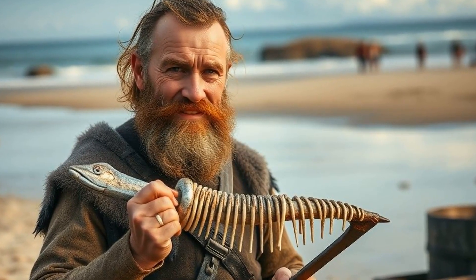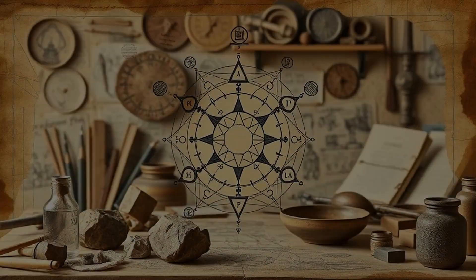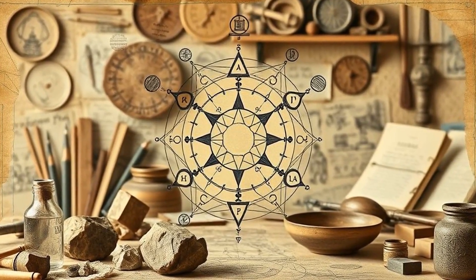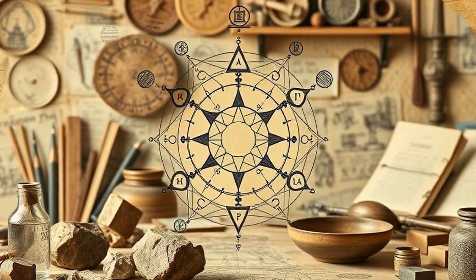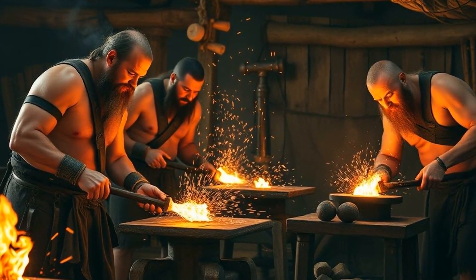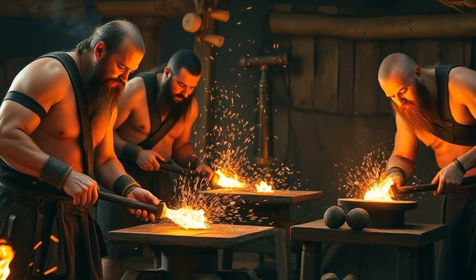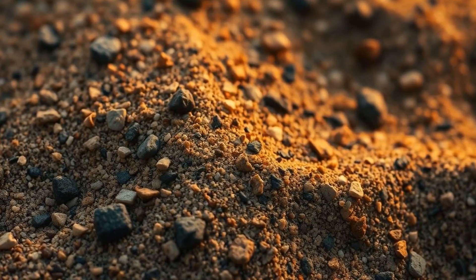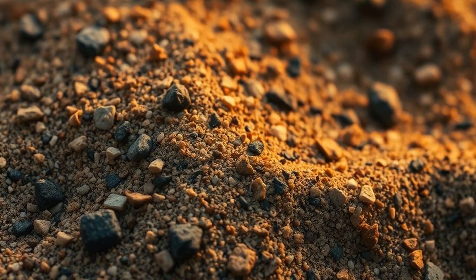It sounds like the punchline to a Viking joke — why did the blacksmith go to the beach? But the answer was serious business. The Viking secret wasn't just brute strength or savage tactics. It was chemistry, geology, and a fierce understanding of nature's materials that would make today's metallurgists raise their eyebrows. Picture sweaty Viking smiths surrounded by roaring fires, hammering away at lumps of metal forged from the very sand that had soaked their boots on countless raids.